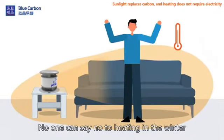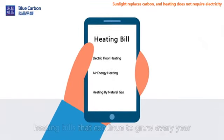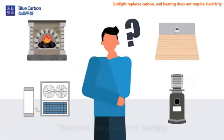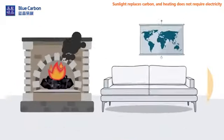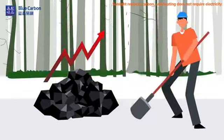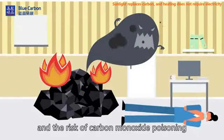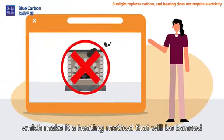No one can say no to heating in the winter, and no one is happy to see heating bills that continue to grow every year. There are many ways of heating. Heating by fired coal presents problems including unmaintainable indoor hygiene, rising coal prices, serious air pollution, and the risk of carbon monoxide poisoning, which make it a heating method that will be banned in the future.